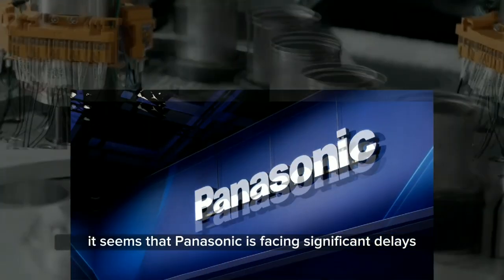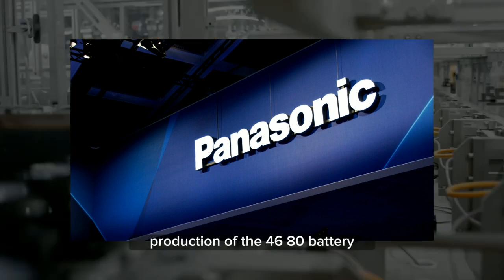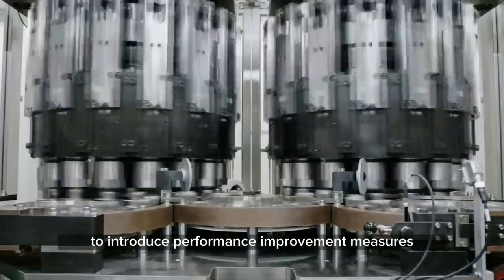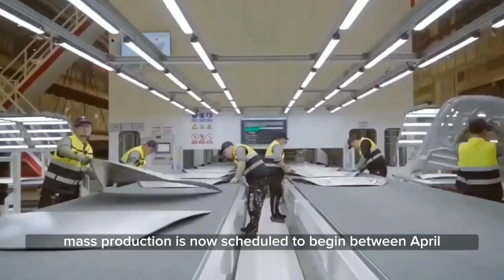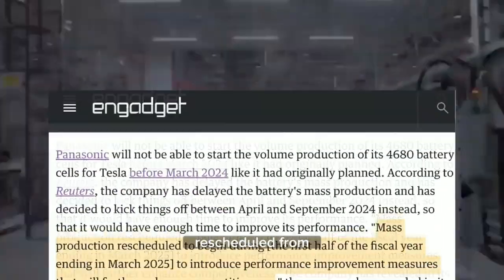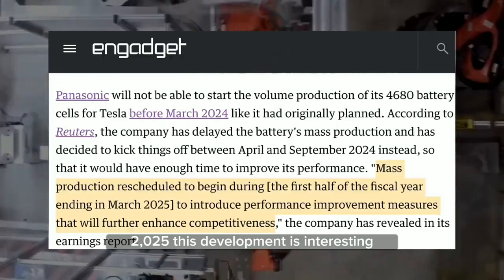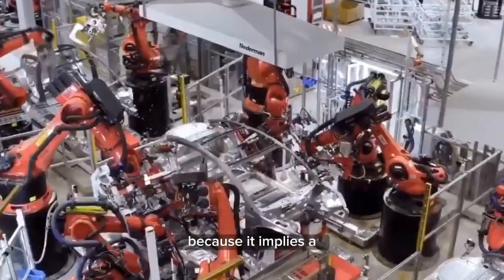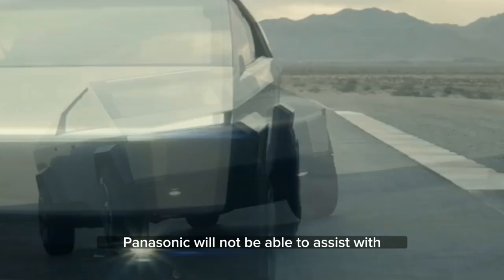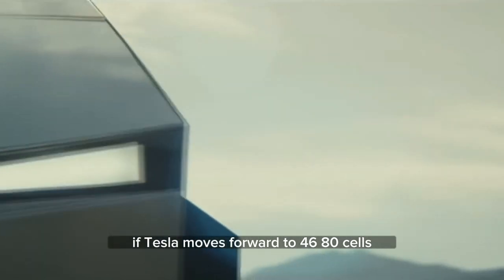However, it seems that Panasonic is facing significant delays. They've postponed the volume production of the 4680 battery to introduce performance improvement measures. Mass production is now scheduled to begin between April and September of 2024, rescheduled from the initial plan of the first half of the fiscal year ending in March 2025. This development is interesting because it implies that Panasonic will not be able to assist with the initial production of the Cybertruck if Tesla moves forward with the 4680 cells.